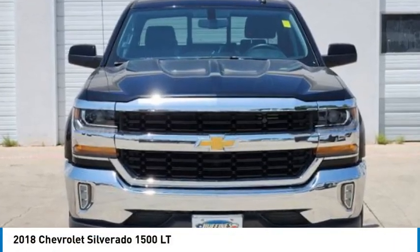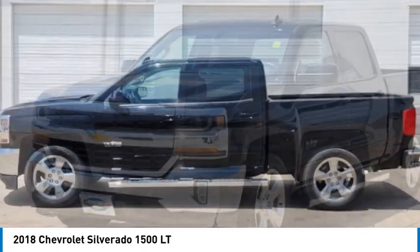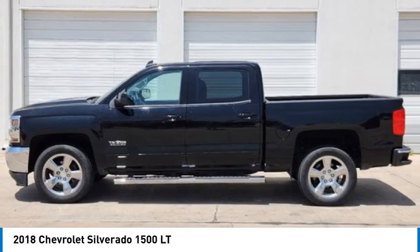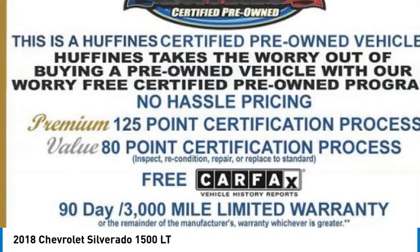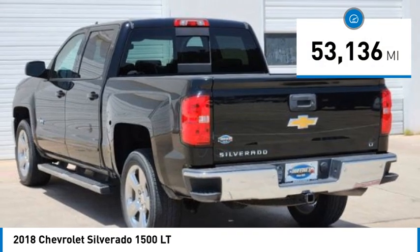Stop by and take a look at the 2018 Silverado 1500. The Chevy Silverado 1500 has the lowest cost of ownership of any full-size pickup. This vehicle has less than 55,000 miles.